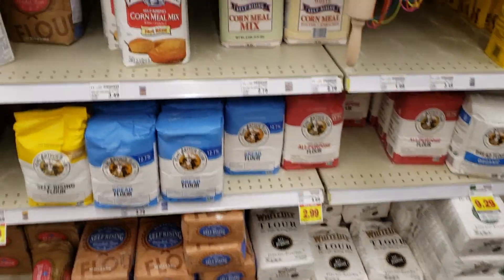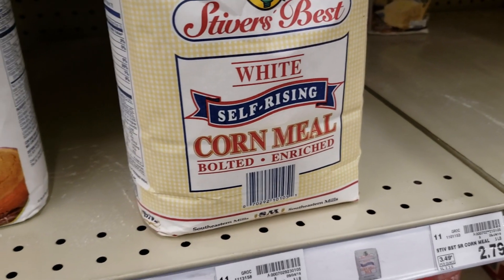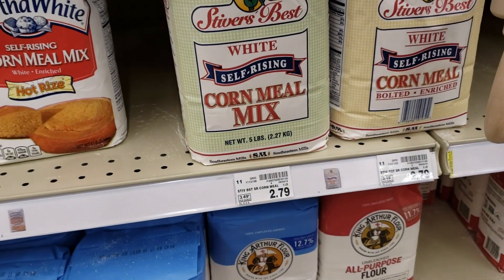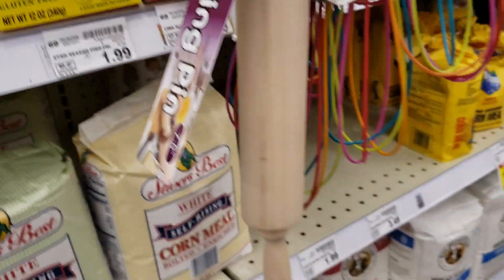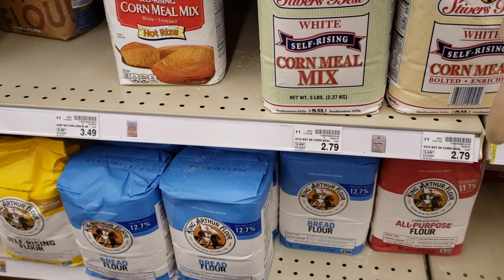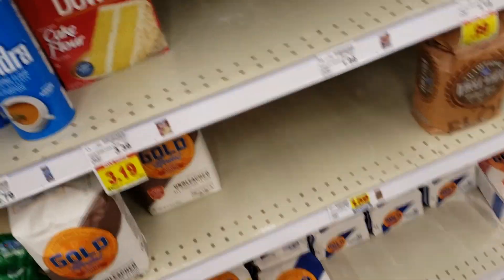I'm on the baking aisle and most of what I need from Kroger is here. For those of you that make dressing, this is my favorite cornmeal to use. They only have one left and it's open, so that's not going to work. Mom, have you ever used this one? They only have this one — what's the difference? I've used both. It's not really a lot of difference; both are good cornmeal, so we're going to grab this one.